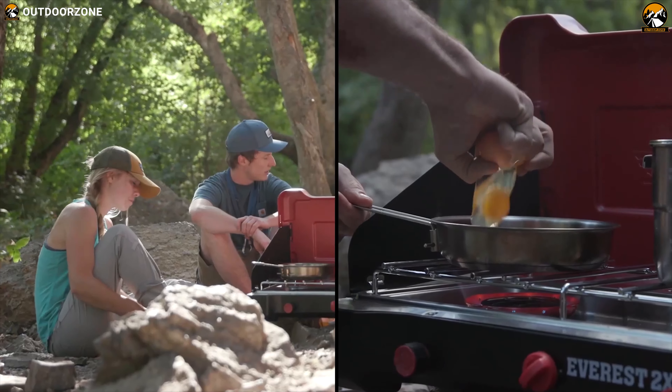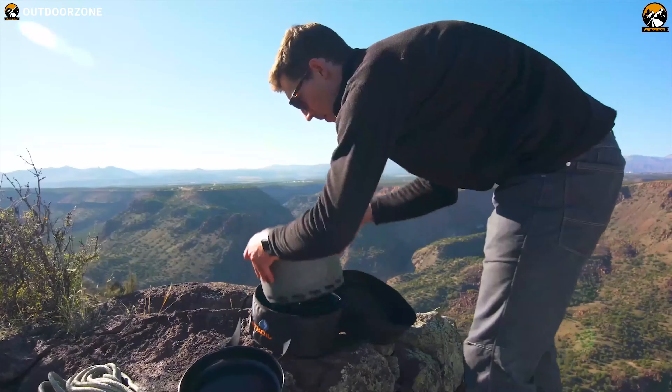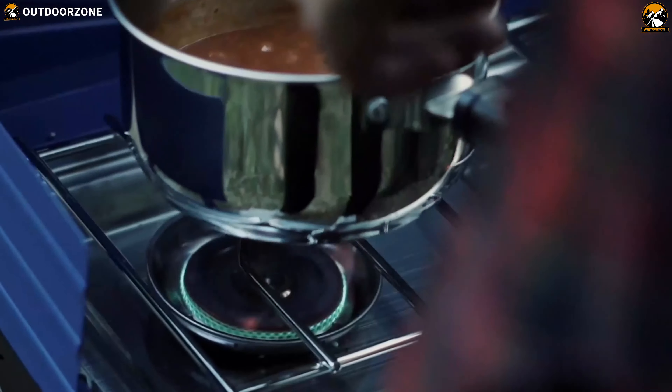Nothing can beat the feeling of enjoying your favorite meal on an outdoor camping trip. That's why you should have a camping stove, as it allows you to cook your favorite meal on any campsite while being portable enough to go anywhere with you.